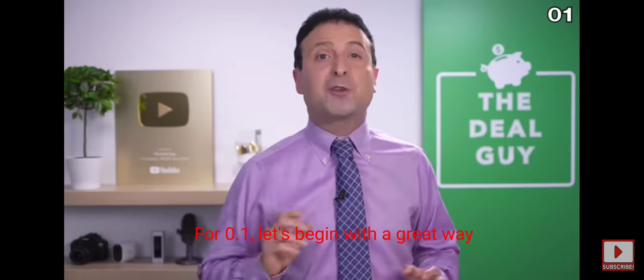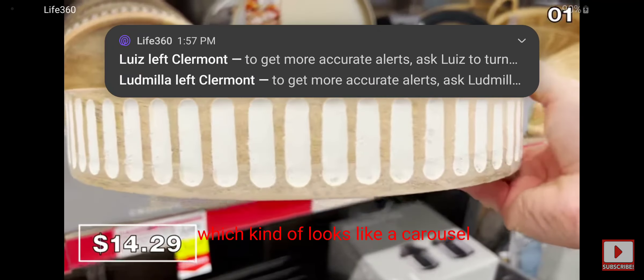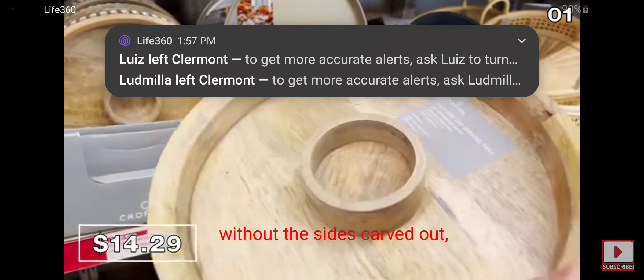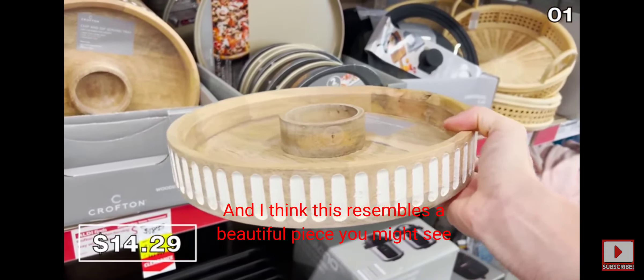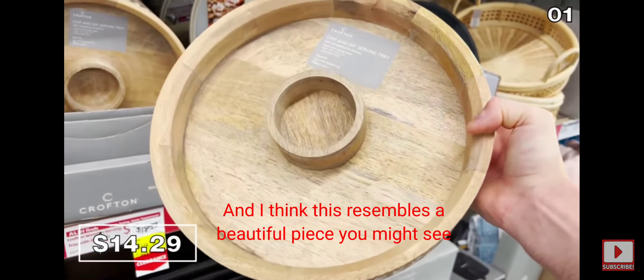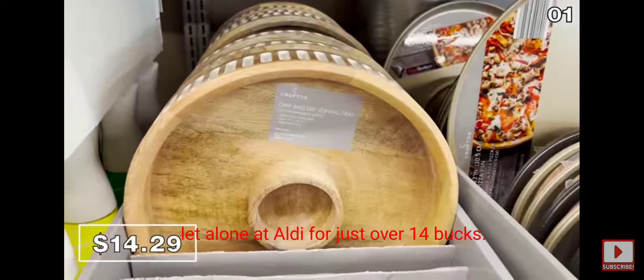For point one, let's begin with a great way to impress your guests. This wooden serving tray, which kind of looks like a carousel without the sides carved out, includes a dip bowl built into the middle for $14.29. I think this resembles a beautiful piece you might see from a museum gift shop, let alone at Aldi for just over $14.